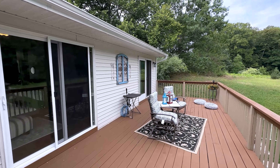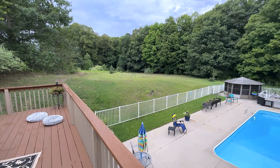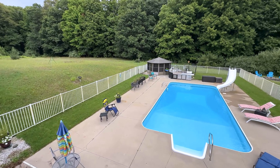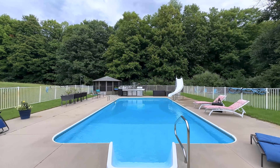You have the peace and quiet, privacy, and all the room you need to have a garden, pets, and entertain. In the backyard, you'll find a full size in-ground pool with grilling area and a gazebo, surrounded by a beautifully landscaped yard with irrigation.